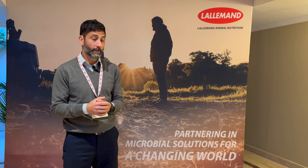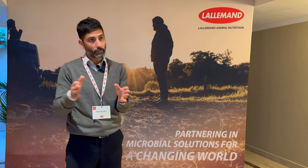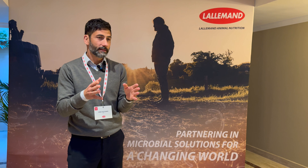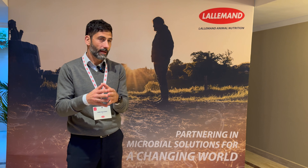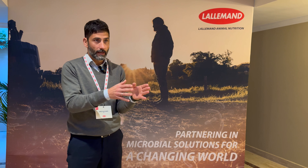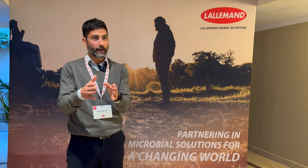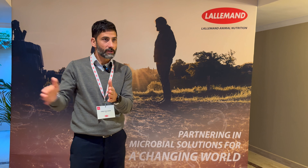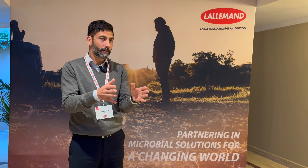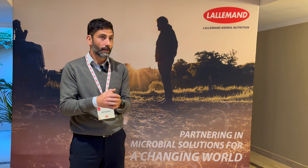Yes, absolutely. Because basically, by having animals that stay in the farm for longer, with more lactations, we are diluting the emissions by the amount of milk that these animals produce. Every animal in a dairy farm has to stay for at least 40 months growing and during pregnancy before it goes into milk production. So the more lactations that we have for that animal, that previous period is diluted and the overall emissions intensity will be reduced.